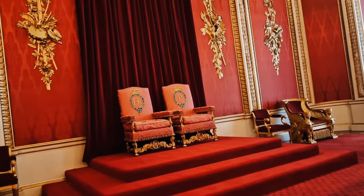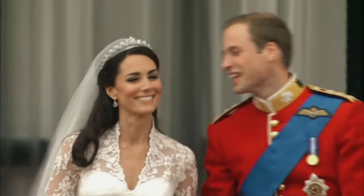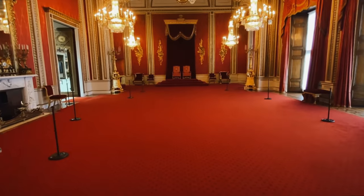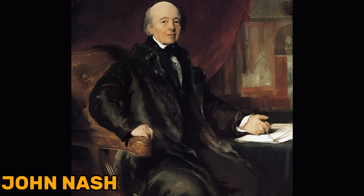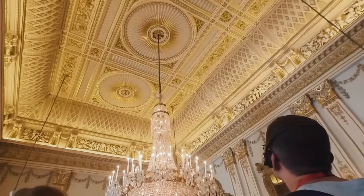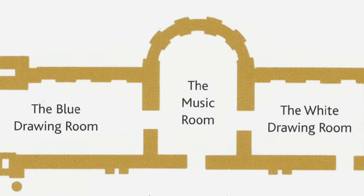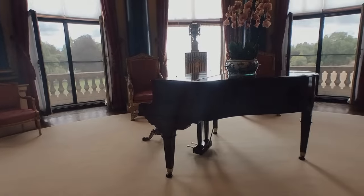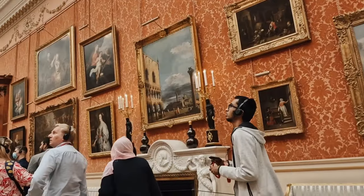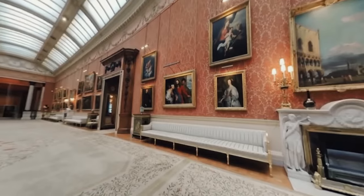The throne room is as majestic as it sounds. This is where the royals have their official photos taken, like the Duke and Duchess of Cambridge did for their wedding. It's got a dramatic arch and canopy over the thrones, designed by John Nash. Then there's the white drawing room, probably the grandest of them all — like the royal family's fancy living room where they hang out before big events. And let's not forget the music room where the royal babies get christened, with a floor that's a work of art in itself. The picture gallery is another highlight, filled with some of the greatest paintings in the royal collection along a long room with walls adorned by famous artists.